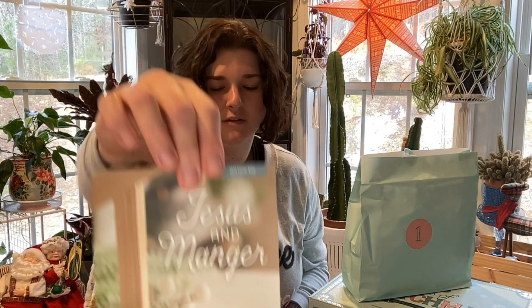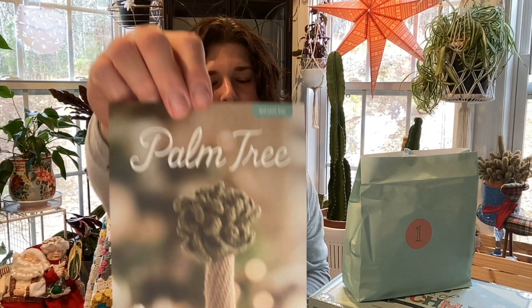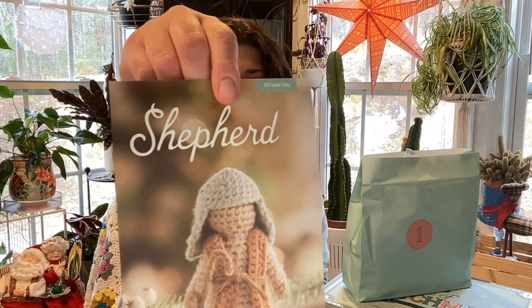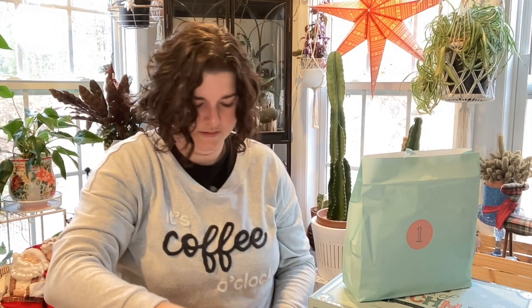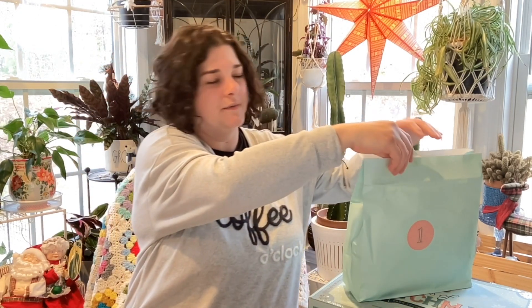So here's the angel, Jesus in the manger, Joseph, Mary, and I love the palm tree with its little detail on top. The sheep are just so cute and funny. The shepherd, the star, and the wise man. Let's see what else we have.